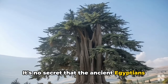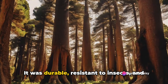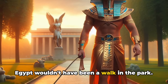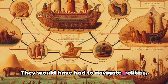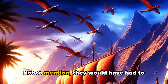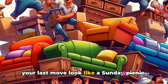It's no secret that the ancient Egyptians had a taste for the finer things, and Lebanese cedar was considered the crème de la crème of timber. It was durable, resistant to insects, and had a delightful aroma. But getting the wood from Lebanon to Egypt wouldn't have been a walk in the park. The Egyptians would have needed to establish trade routes and alliances, navigate politics, geography, and perhaps the occasional band of marauding bandits — not to mention transporting the wood across hundreds of miles of desert. It's a logistical nightmare that makes your last move look like a Sunday picnic.